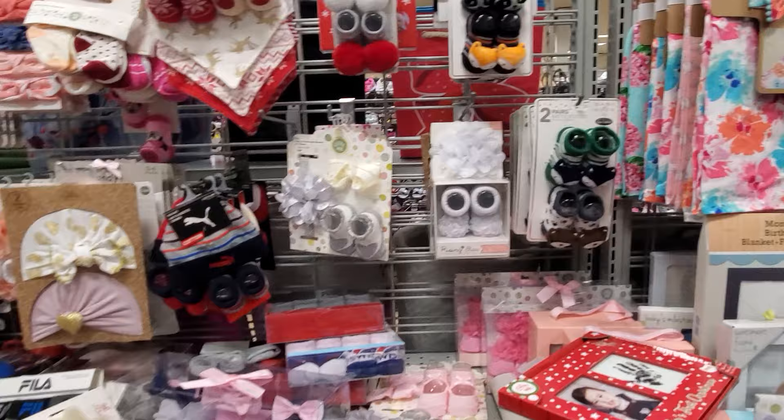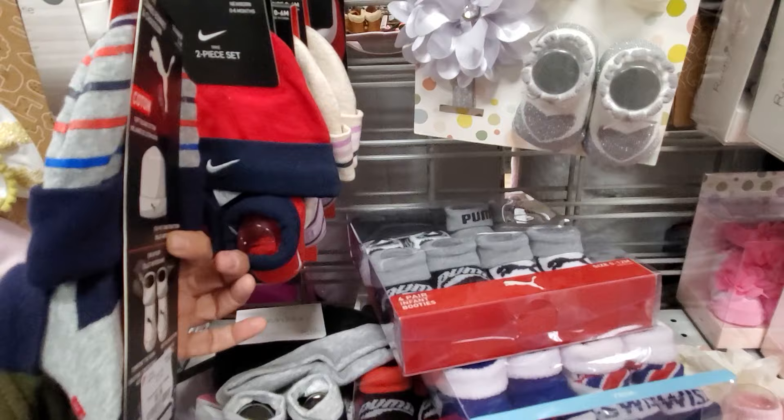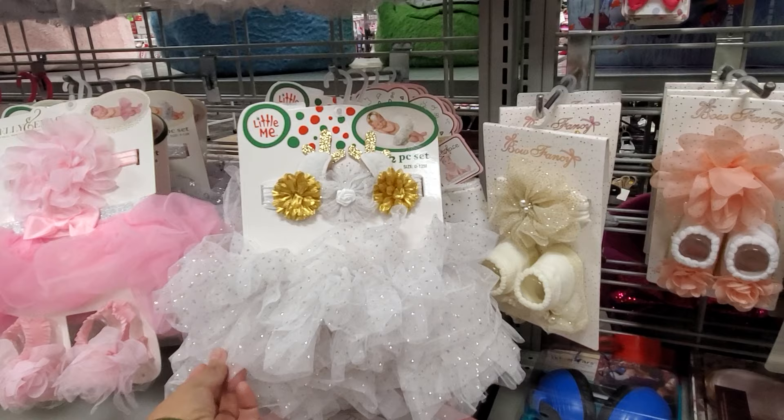Cute sock booties for tiny baby feet are only $5. I remember crying most when my babies were getting their shots — I couldn't look. Look at the cute little Puma outfit for $5.99 — the tiny little baby head! They have a Nike one too. Lots of cool stuff in here.